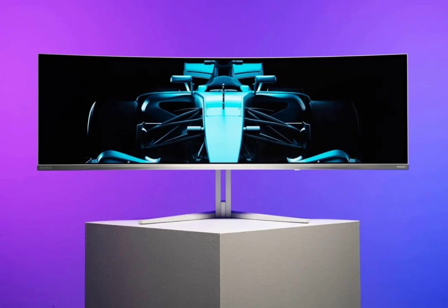The Evnia has a 49-inch screen with a curvature of 1800R. It is based on a Gen 2 Samsung display panel.